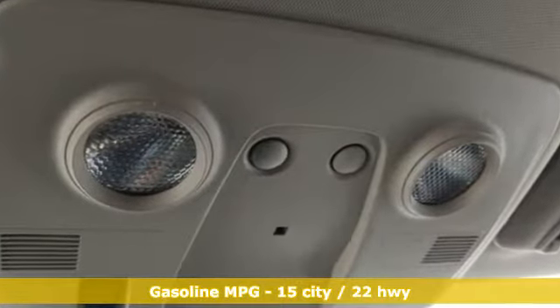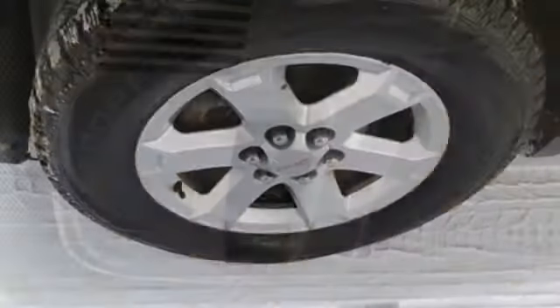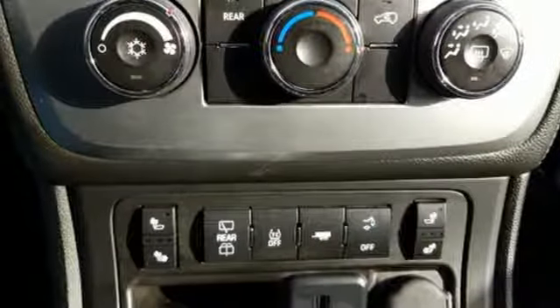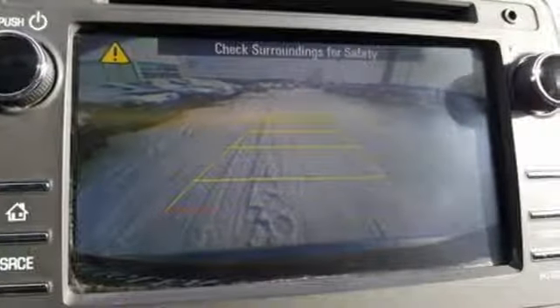It comes nicely equipped with features you'll love: external memory control, remote engine start, leather steering wheel, rear parking sensors, wireless phone connectivity, manual tilting steering column, V6 engine, aluminum wheels, gas pressurized shocks, and Wi-Fi hotspot.